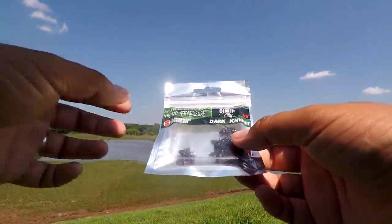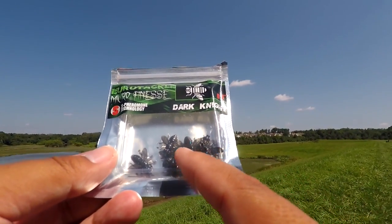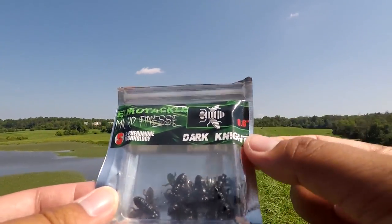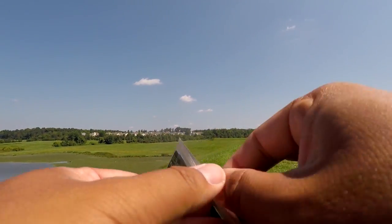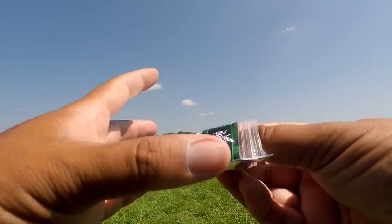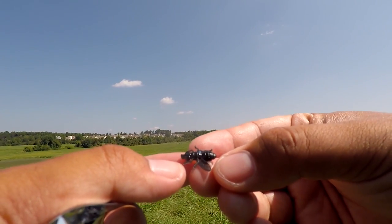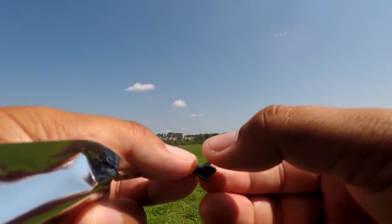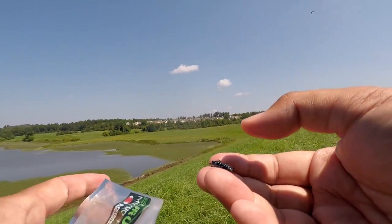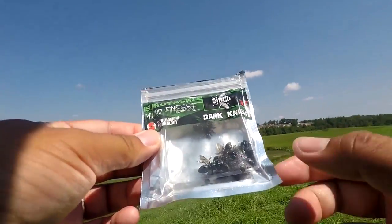We're going to use this lure that resembles flies, like mosquitoes — 0.6 inches, about half an inch. Let me point out a few things about this lure. The Eurotackle Microfinesse Dark Knight — I like the color, it kind of does look like the Dark Knight. It is a very small soft plastic made in Russia. I think this is the first time I'm fishing a lure made in Russia. It's got three legs on each side, two wings, and it really does resemble a fly. The material is very soft.